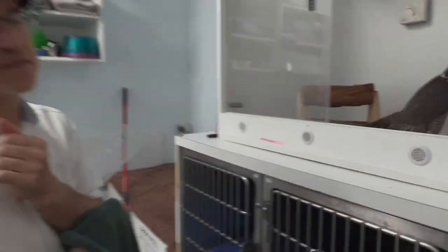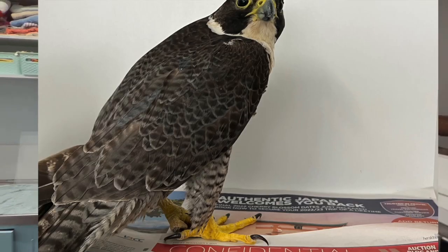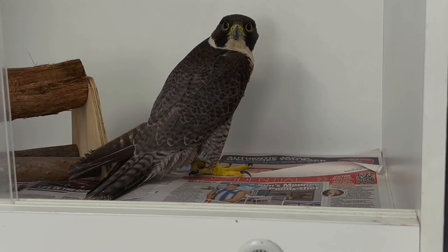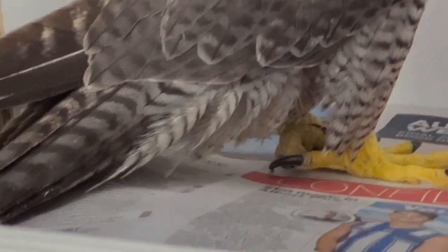If you look at it from here, you can already see that one leg is clenched. There's a neuropathy in one leg, and the wings are not held symmetrically. It's just awesome for us to have the ability to have one of the fastest living creatures in the world in the clinic. They're just awesome birds.